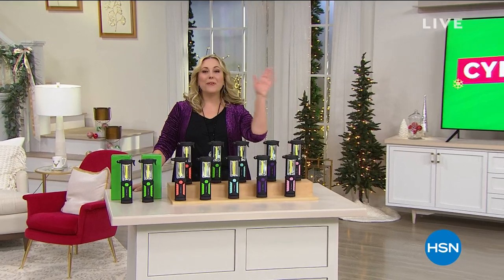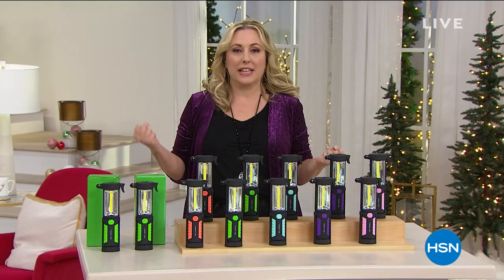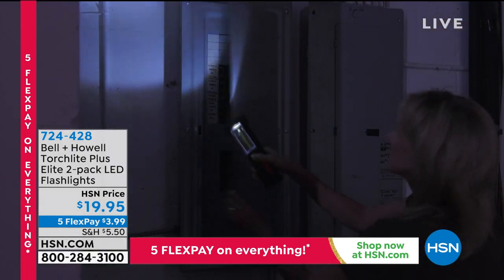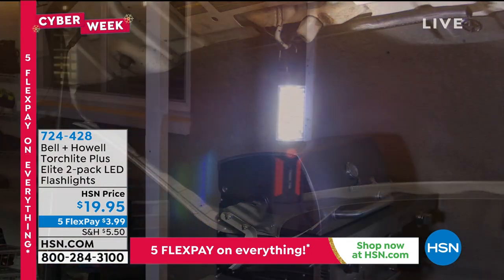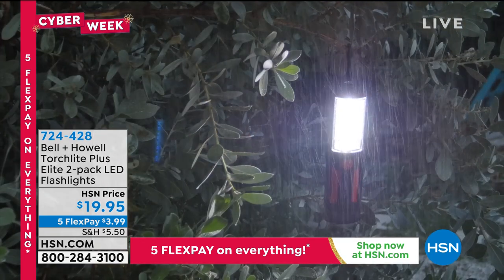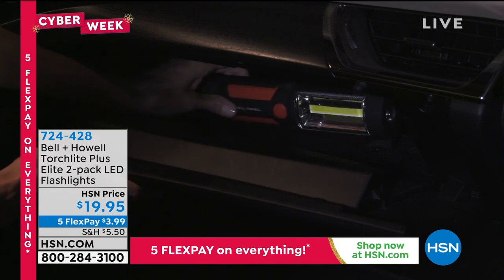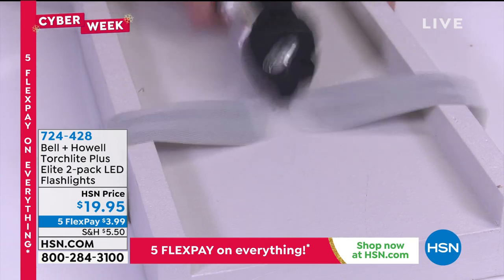Hello everybody, Helen Keeney again — 21 days until Christmas! The next item is the Bell and Howell Torchlight Plus Elite, exclusive to HSN. You get two of them, individually boxed, with the box accent color matching the color you choose. Available in green, purple, aqua, pink, and orange. It's also the updated 'plus' version with extra features — two safety features including a seat belt cutter and a window breaker — and it's under $20.